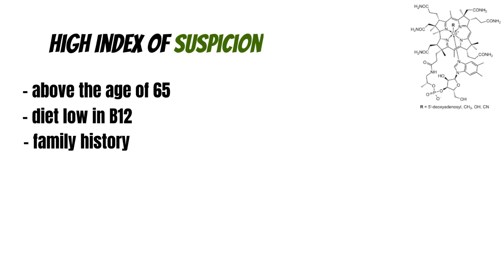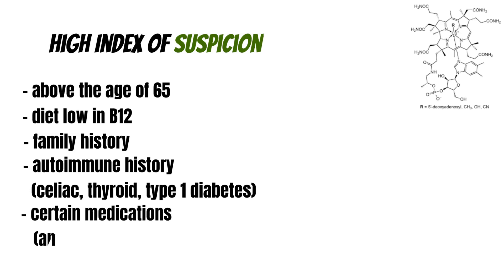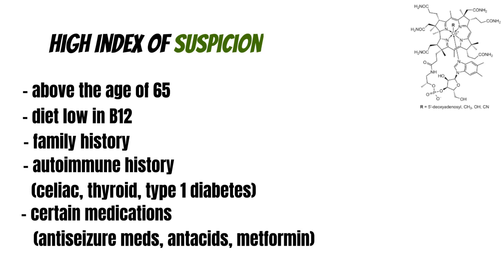There can also be a family history or autoimmune history — things like celiac disease, thyroid problems, and type 1 diabetes. Certain medications can also be a risk factor, such as anti-seizure medications, antacids impacting stomach acid, and metformin. Surgery and radiotherapy are risks too — if you've had surgery to the terminal ileum, the last part of the small bowel where B12 is absorbed, or if you've had radiotherapy, that can be a problem.